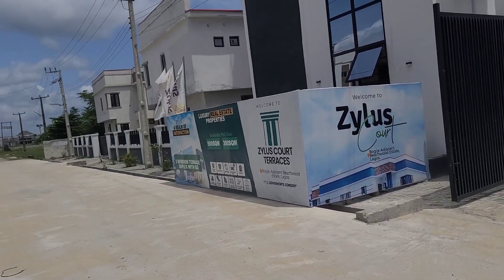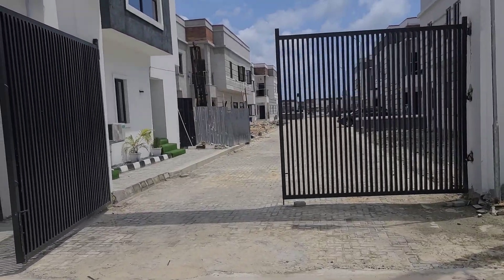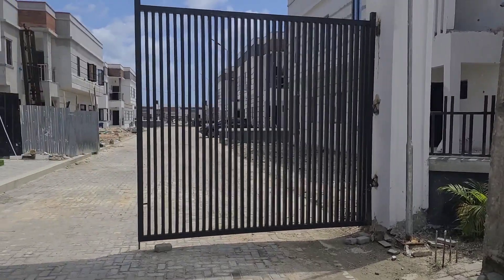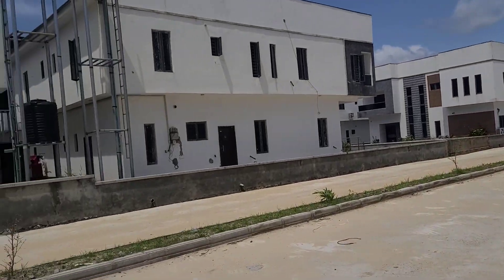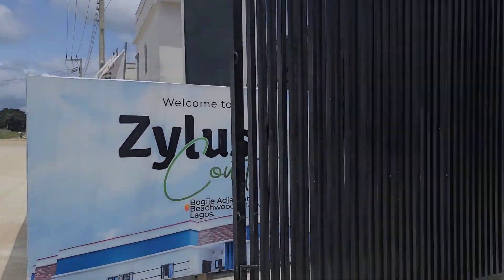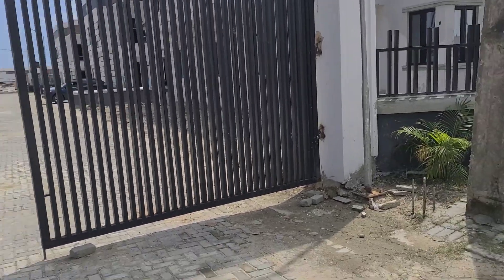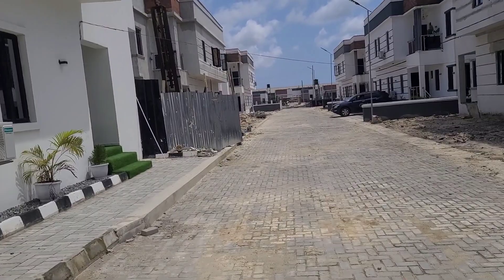What do you look for when you want to buy property? You look at location, the title, the size of the house — is it the kind of house you want to buy? Is it the kind of place you would like to live? Yes, this is an already existing estate at Bogije, Ibeju-Lekki, Epe Expressway. So let's take a tour and look at what we have here.